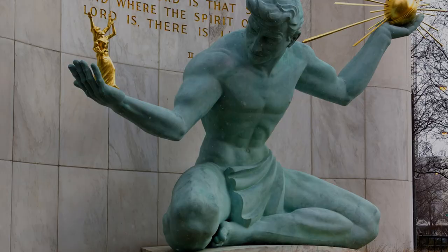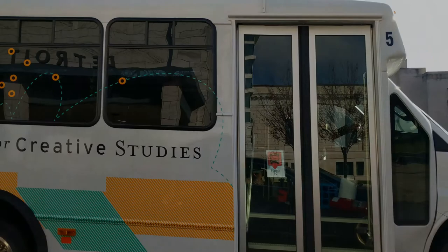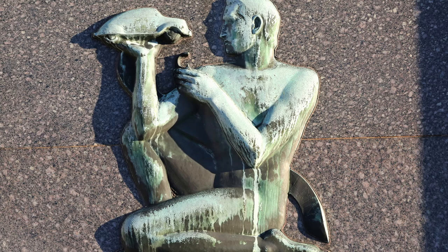Marshall Fredericks, who did the Spirit of Detroit statue — everybody is familiar with that — also did the work on the Rackham Memorial. It's a whole program of sculpture on the Rackham Educational Memorial Building.